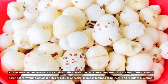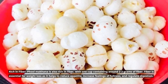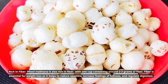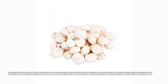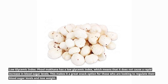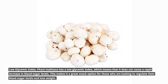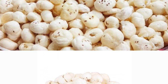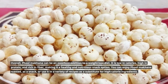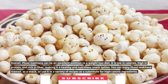Full Makana is rich in fiber, with one cup containing around 2 to 3 grams of fiber, which helps reduce appetite, increase feelings of fullness, and regulate digestion. It also has a low glycemic index, meaning it does not cause a rapid increase in blood sugar levels, making it a great snack for those looking to regulate blood sugar and lose weight. Overall, Full Makana can be an excellent addition to a weight loss diet — low in calories, high in protein, and rich in fiber, making it a healthy and nutritious snack option.